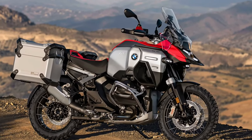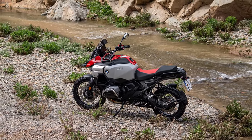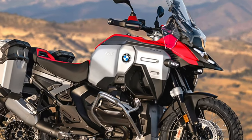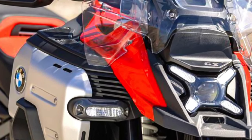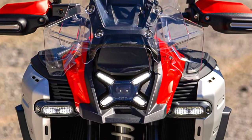Riders can choose from four standard riding modes — Rain, Road, Eco and Enduro — with optional additional modes available through the Riding Modes Pro package. The bike also comes with standard engine drag torque control and hill start control, ensuring stability and ease of use in various riding conditions.